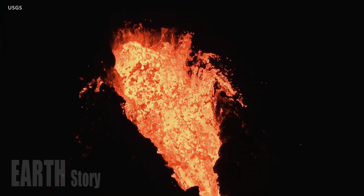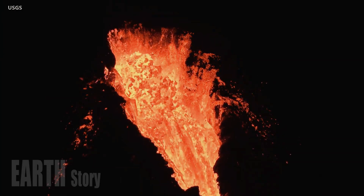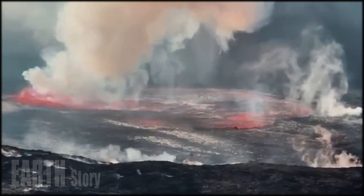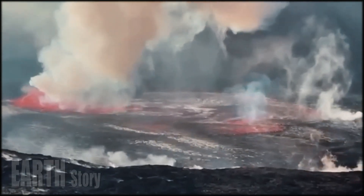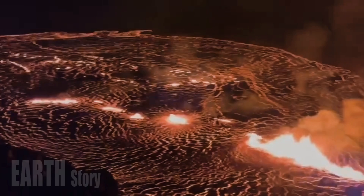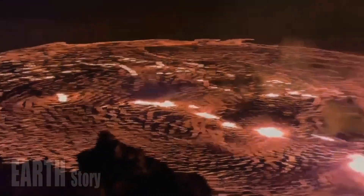People flocked to sites inside the national park to catch a glimpse of the eruption. Kilauea is located about 200 miles southeast of Honolulu, and all activity is confined to Kilauea's summit caldera inside Hawaii Volcanoes National Park.